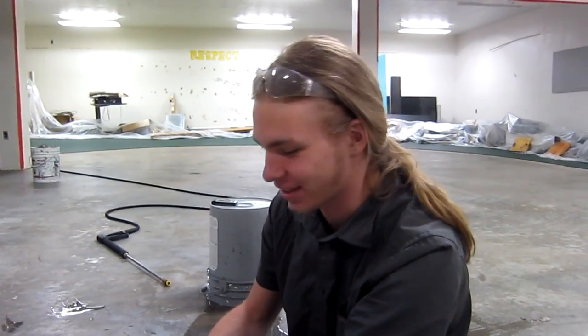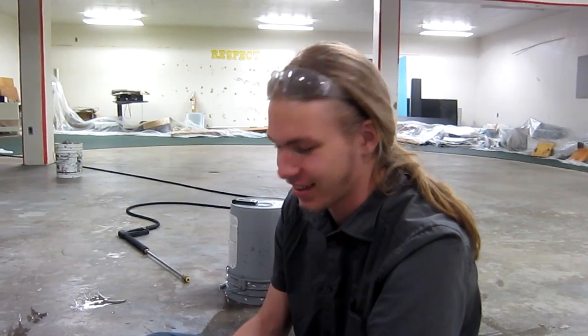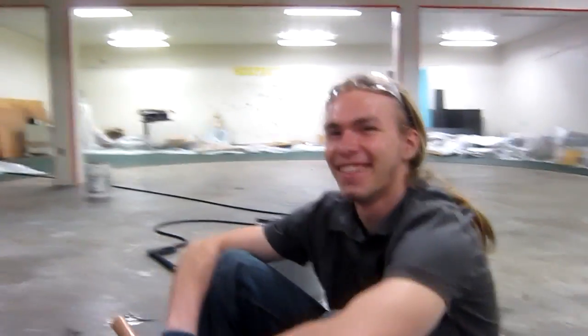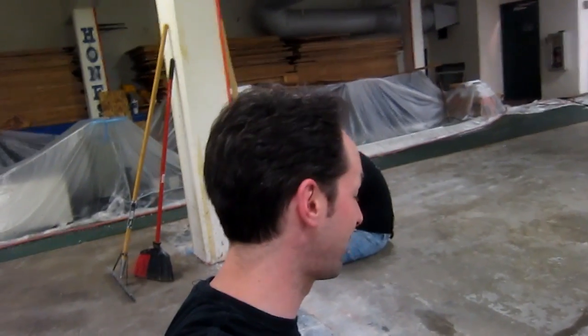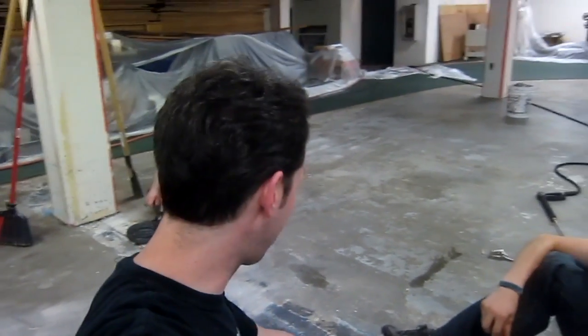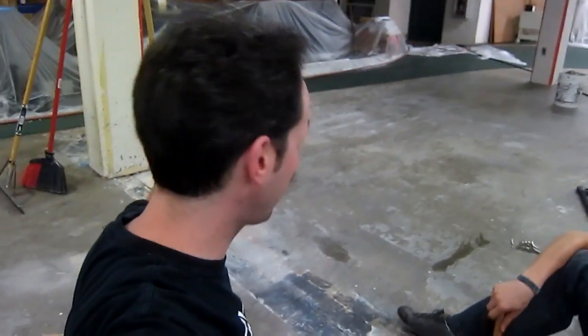One worker says he'd prefer to pressure wash any day over this floor chipping. At least you could have it worse — one guy is down inside the little hole painting with a roller. It's a whole day of tedious, horrible jobs, but we're over half done with just a little swath left to bang out.